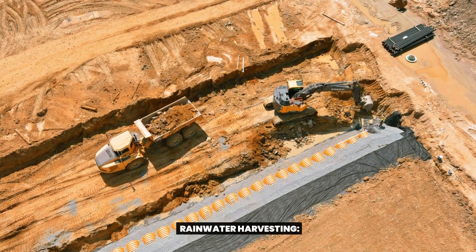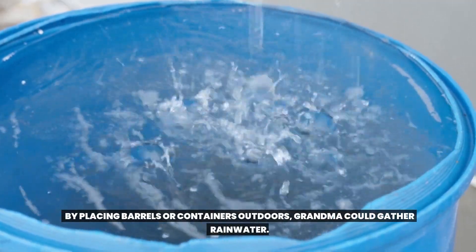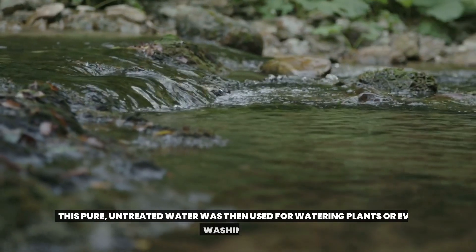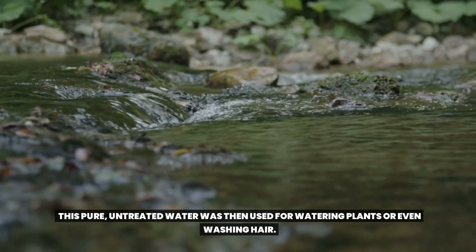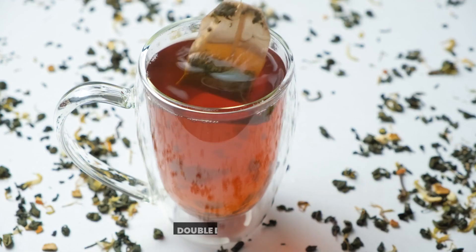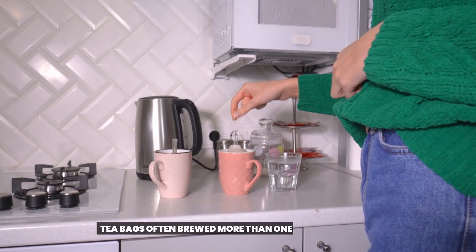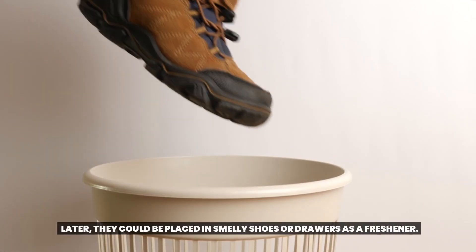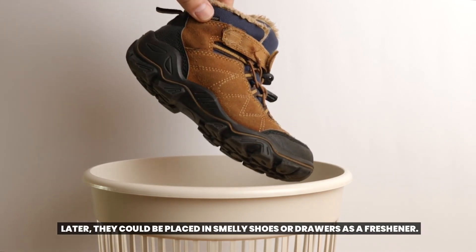5. Rainwater Harvesting. By placing barrels or containers outdoors, grandma could gather rainwater. This pure, untreated water was then used for watering plants or even washing hair. 6. Double Duty of Tea Bags. Tea bags often brewed more than one cup in her house. Later, they could be placed in smelly shoes or drawers as a freshener.